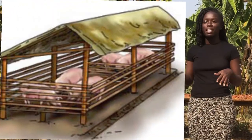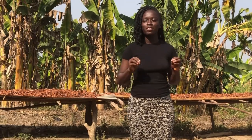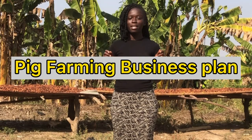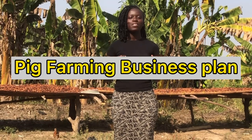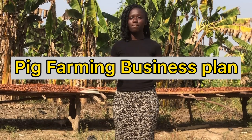Do you know that if you have started a pig farm — that is a mini pig farm — and then you are looking to expand this farm, you can actually get investors? And how do you get investors? By writing a pig farming business plan. So today I'm going to walk you through the steps in writing a good farming plan that will attract investors to come help make your pig farm a bigger one.